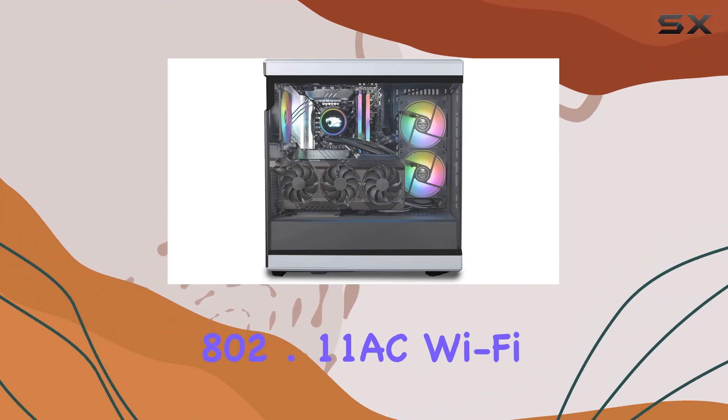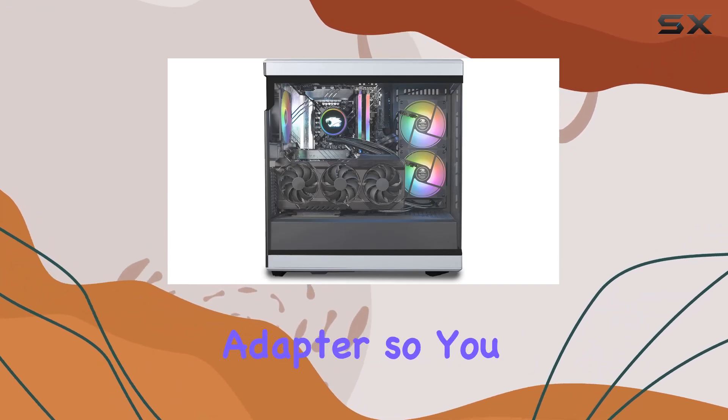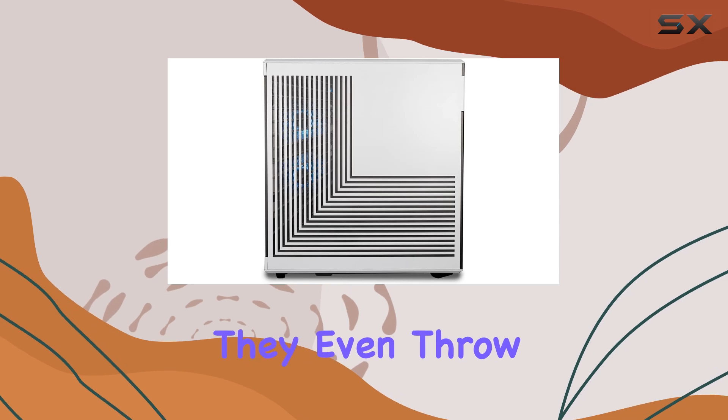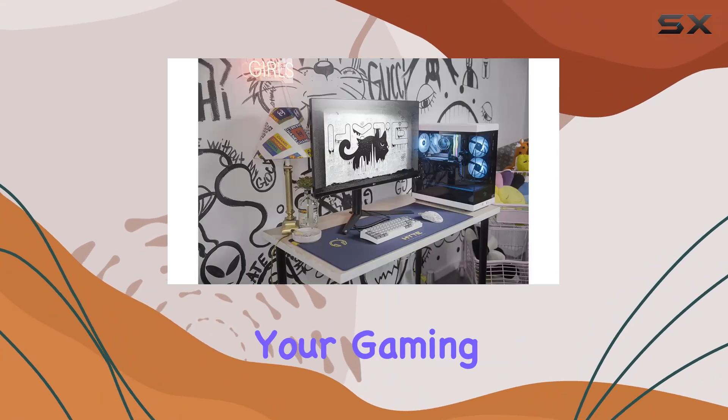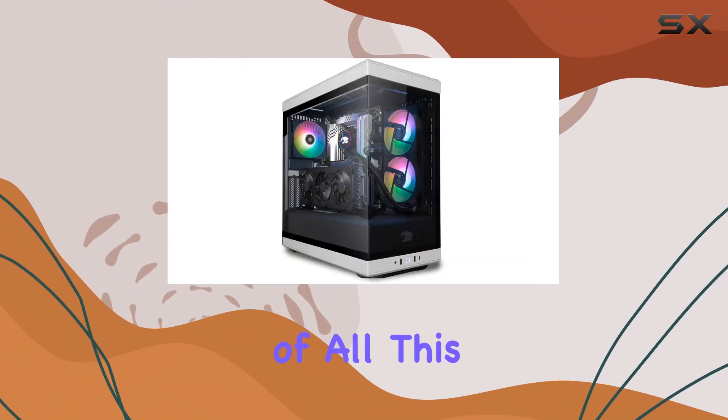But it's not just about looks — functionality is key. That's why iBUYPOWER includes an 802.11ac Wi-Fi adapter so you can stay connected wirelessly. They even throw in a free gaming keyboard and RGB gaming mouse to complete your gaming arsenal.